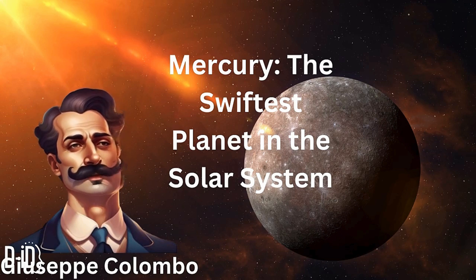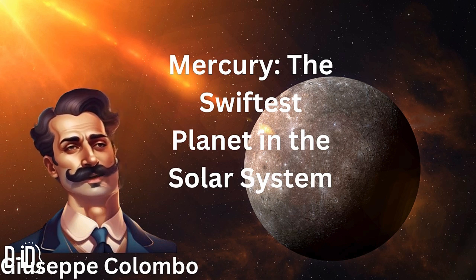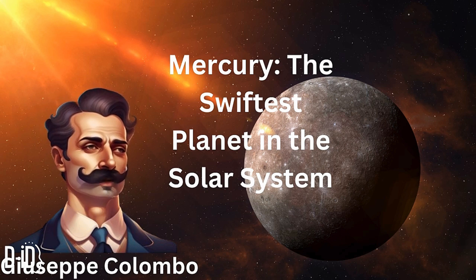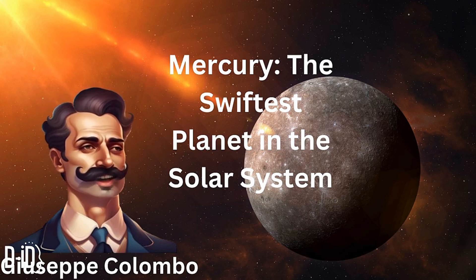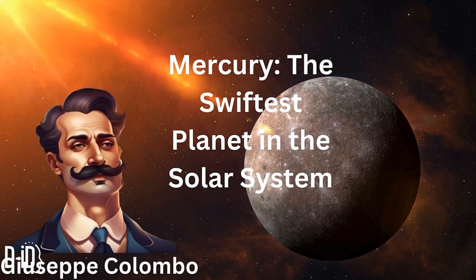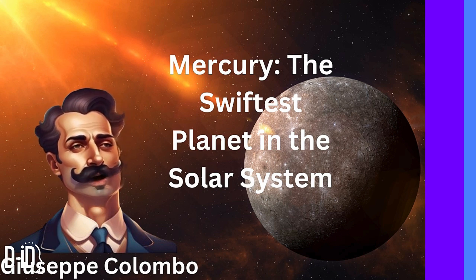Welcome back to another blazing episode of Curious Kids. I'm your host Giuseppe Colombo. Today we're zooming in on the closest planet to the Sun, Mercury. Have you ever wondered what it's like on the planet that races around the Sun faster than any other? Let's explore the mysteries of Mercury, from its extreme temperatures to its speedy orbit.